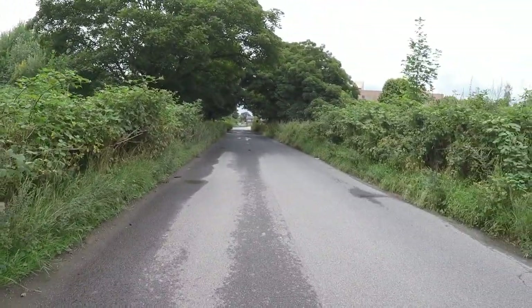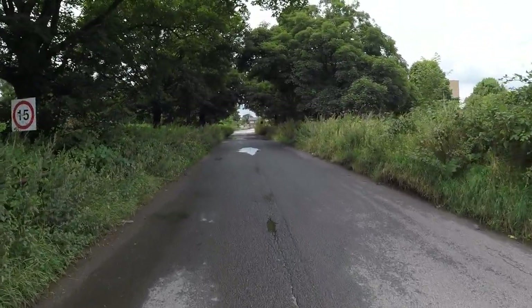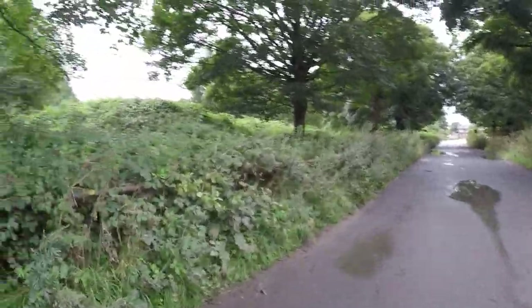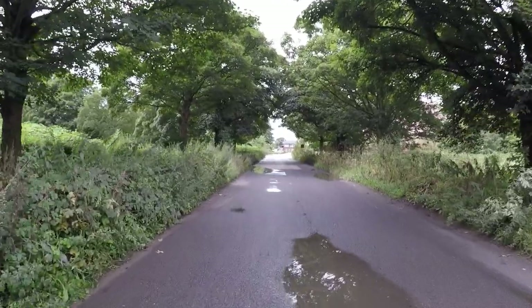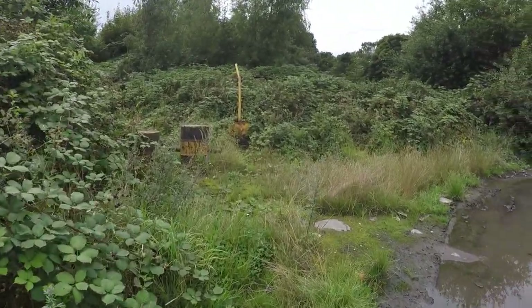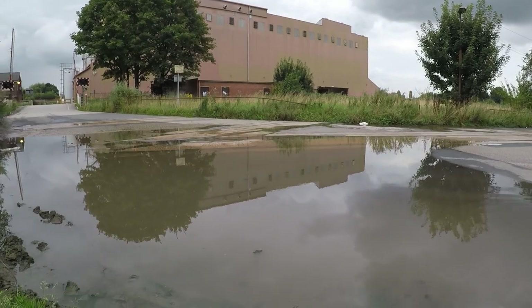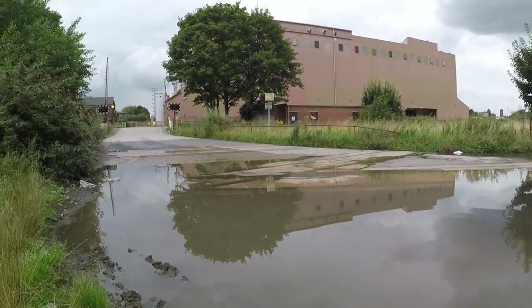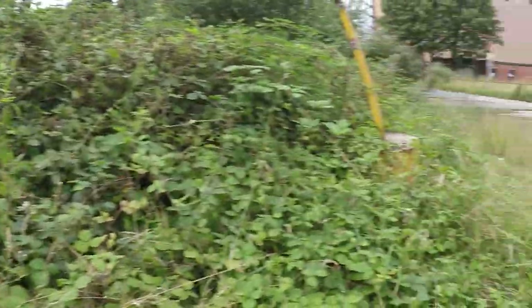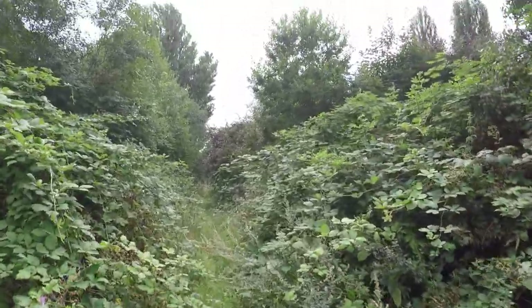So we're just heading back up to the BOCM site and we're going to take a look on the left hand side of the road. Now there were some buildings on this side which I do have a couple of photographs of, and they were more further that way. Let's see if we can actually get through the brambles and see if there's anything left. Now we're crossing again — tracks on the road, and of course some brilliant British summer weather, puddles.